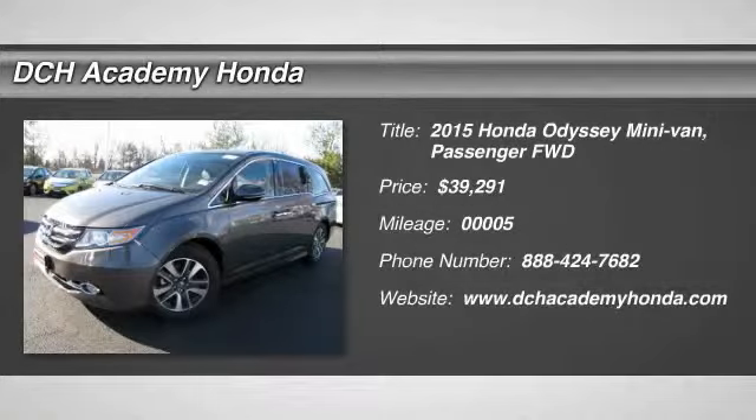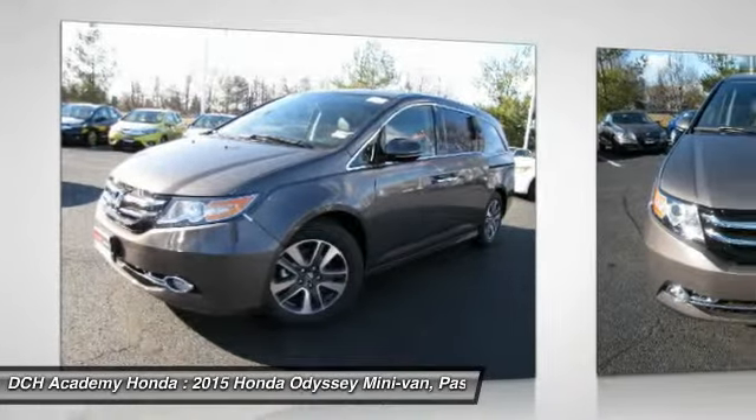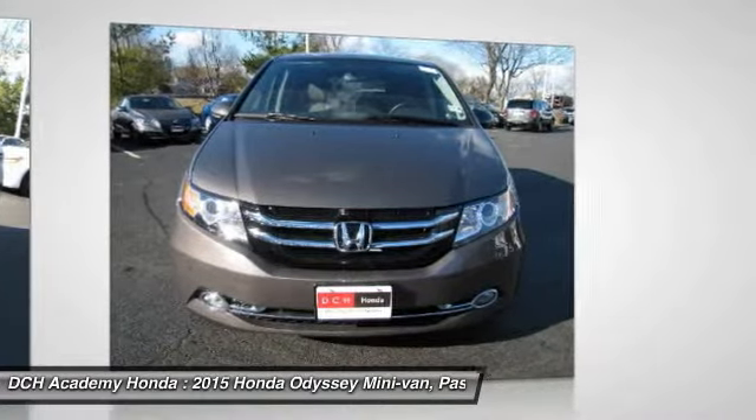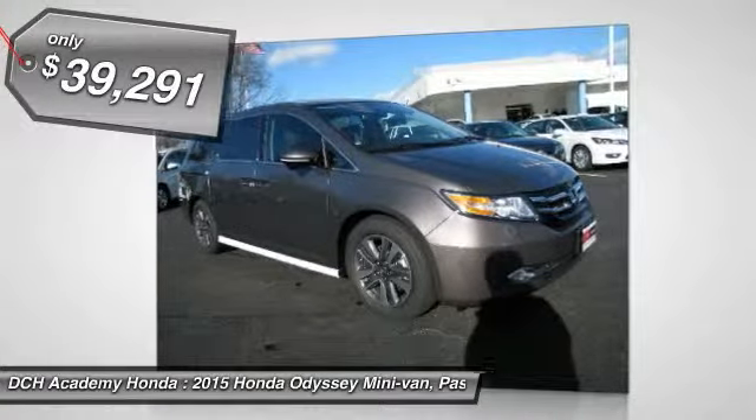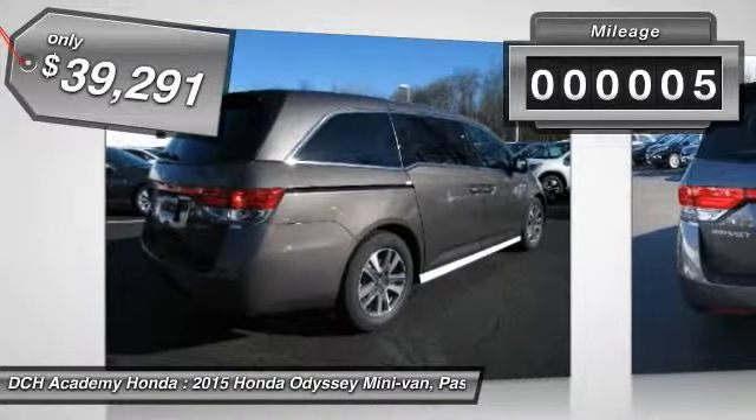The 2015 Honda Odyssey. The Honda Odyssey is a showcase of distinguished style, captivating technology, and advanced safety features. A must for all families, and is priced below $40,000. This vehicle has less than 100 miles.